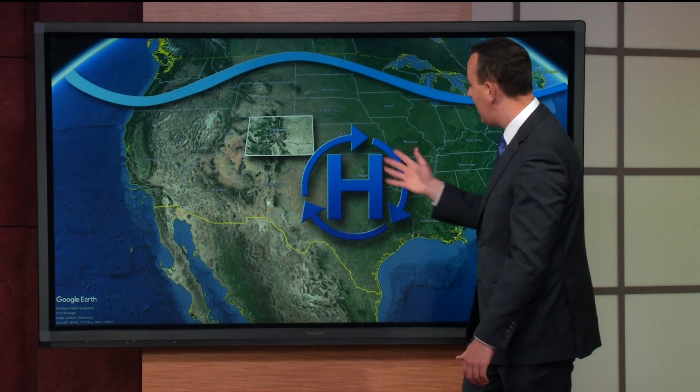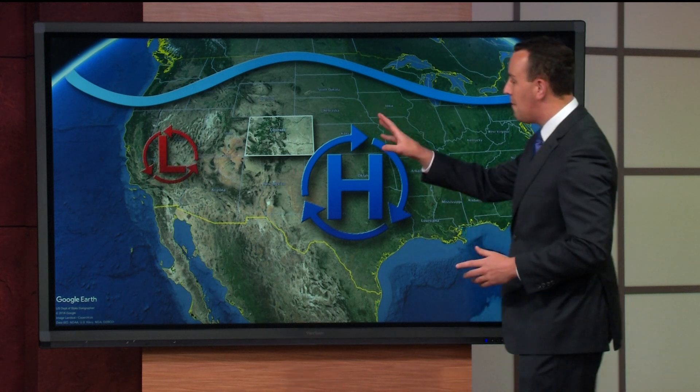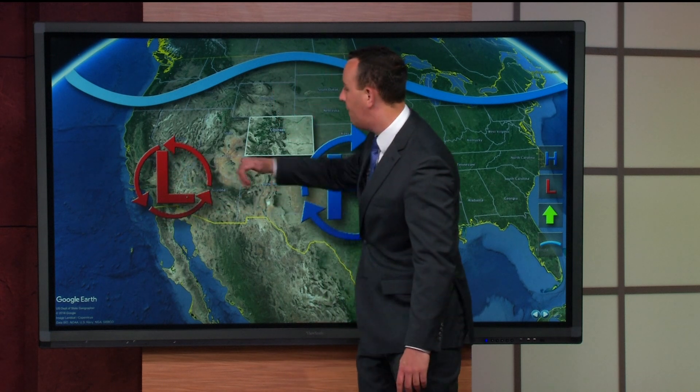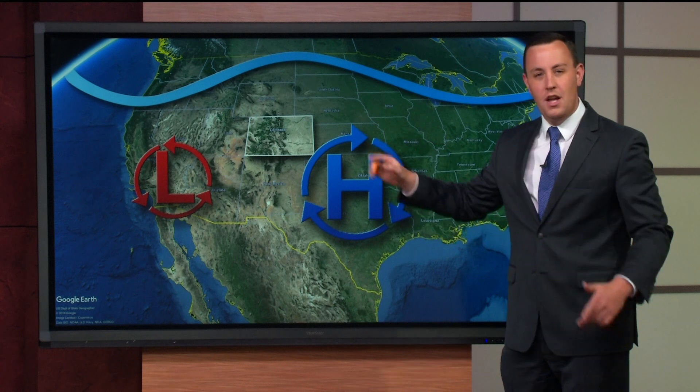Usually that high pressure sets up in between New Mexico and Texas — for Colorado, that's kind of the good spot for it to be. But during the really hot summer months, we also tend to get a monsoon low-pressure system. Warm Pacific Ocean water and the hot desert southwest tend to develop a low-pressure area, usually around Southern California and Western Arizona. And guess what's in the middle of these two? Colorado.